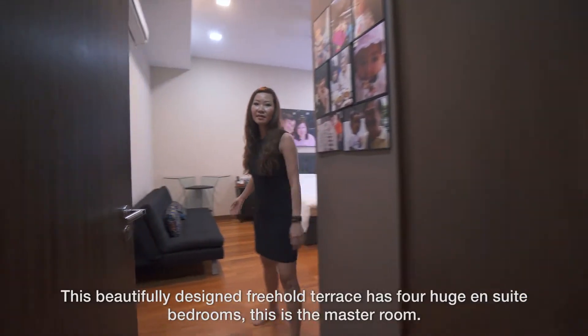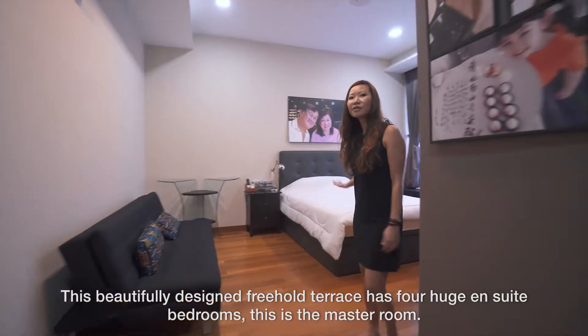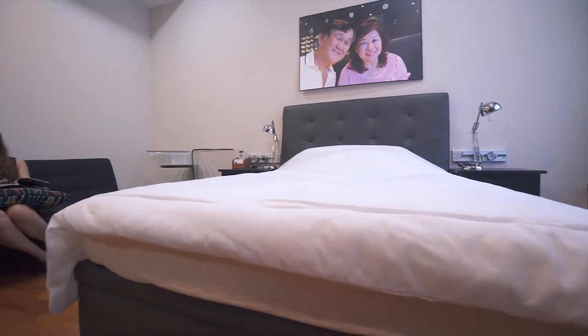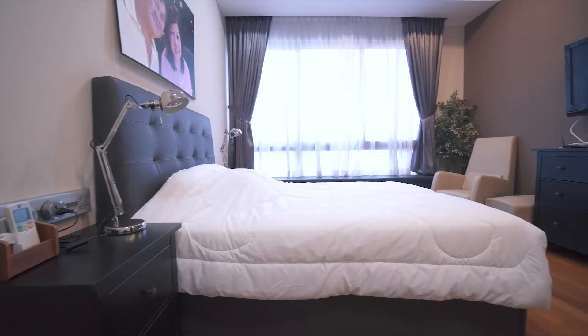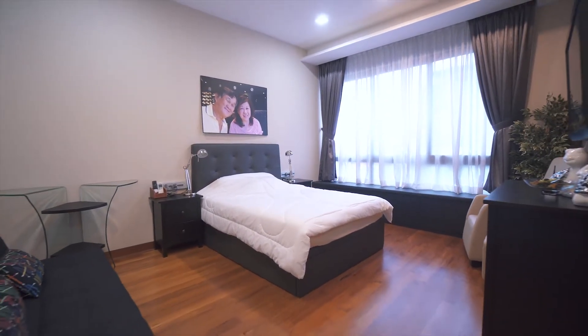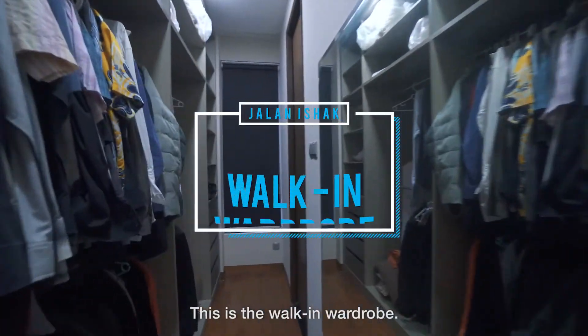This beautifully designed freehold terrace has four huge en-suite bedrooms. This is the master room. And this is the walk-in wardrobe.